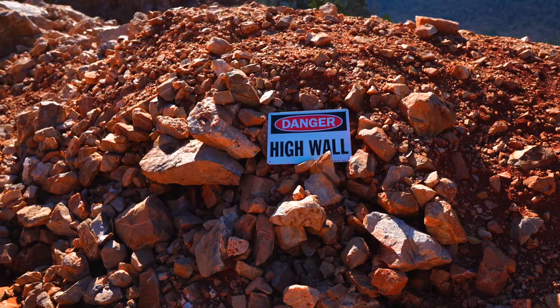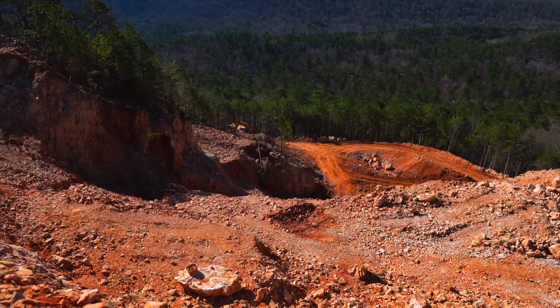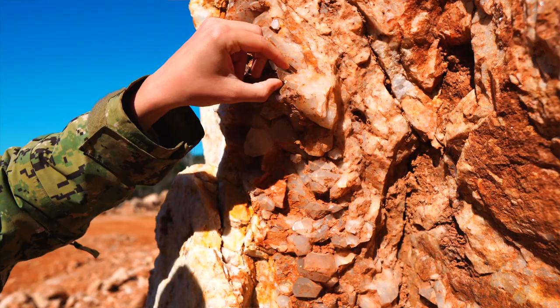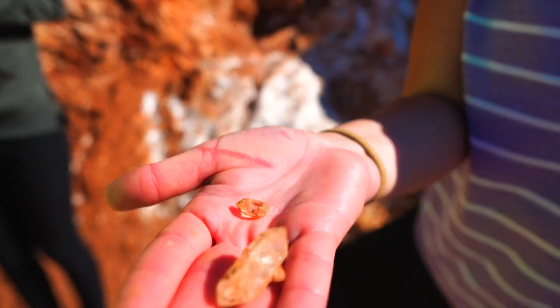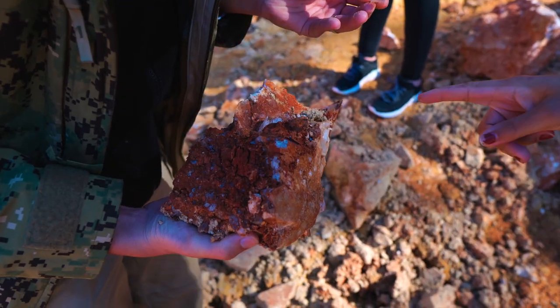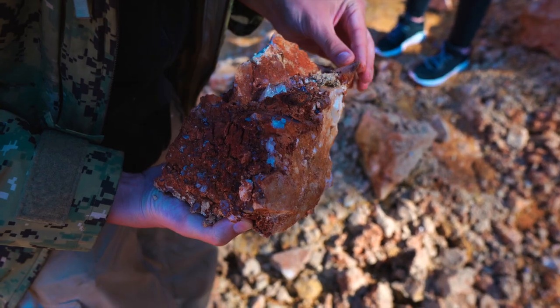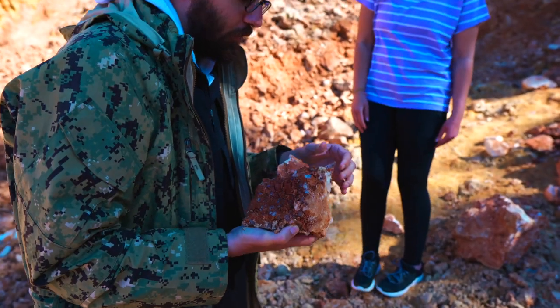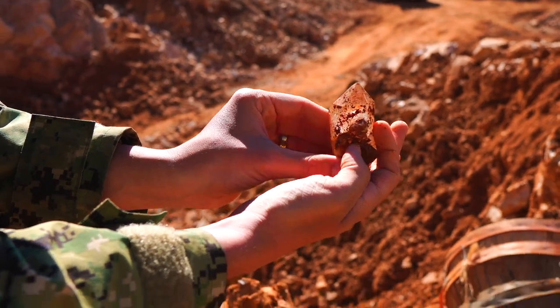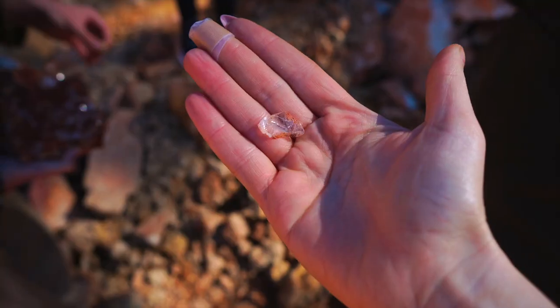Now we're going to check out the commercial mine area where the real miners are doing the digging. They use metal tools — hand tools, hammer and chisels — to get the crystal clusters out. They don't want to damage the crystal clusters because they're very valuable. We didn't strike it rich, but we definitely all came back with a little bit of sparkly quartz.